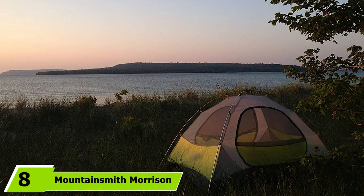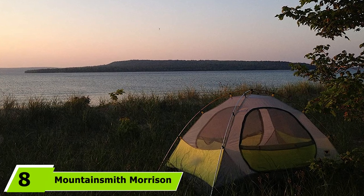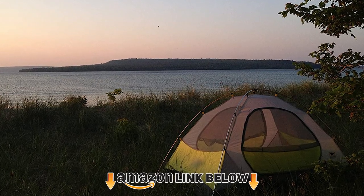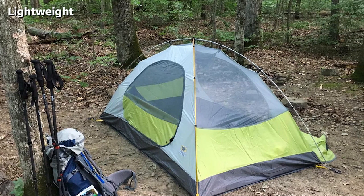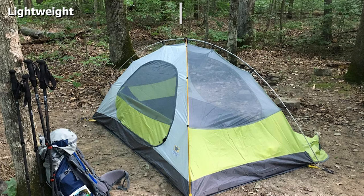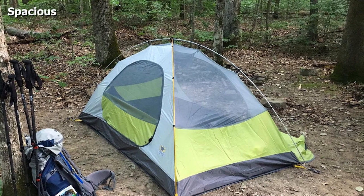The number 8 position is held by the Mountain Smith Morrison 2 Tent. This survival tent is made with top quality materials, making it durable and long-lasting. It is a freestanding design with a bathtub floor to keep dry. It only weighs a little over 4 pounds, so it is easy to carry. Users love how easy the setup is as well as how spacious it is inside.